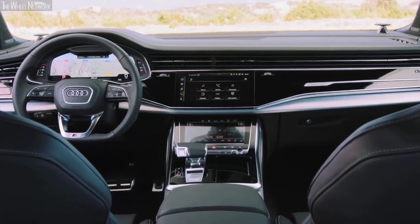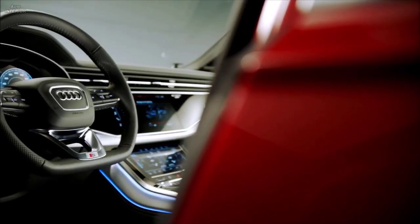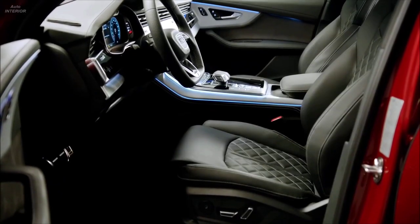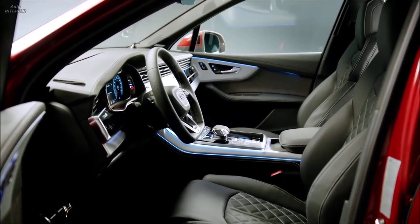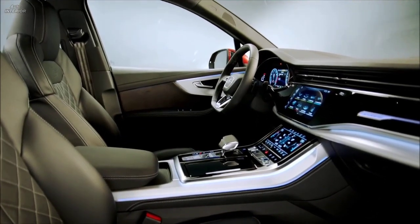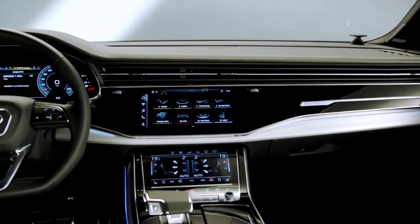The cabin of the Audi Q7 is a refined place to spend time in. Focus is placed on ergonomics and comfort, resulting in a cabin that is extremely accommodating with generous headroom for the driver and front passenger, with highly adjustable seats to attain the best possible driving and seating positions. Occupants in the second row are also guaranteed a good time with equally plush seats and copious amounts of head, knee, and leg room.